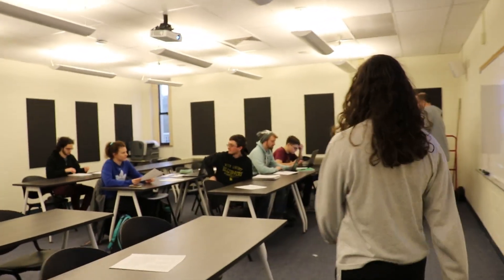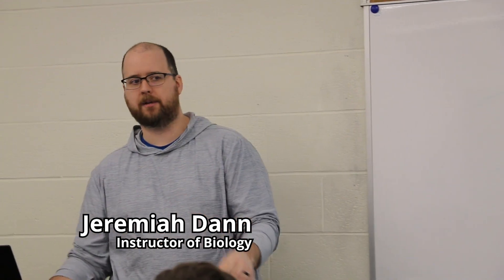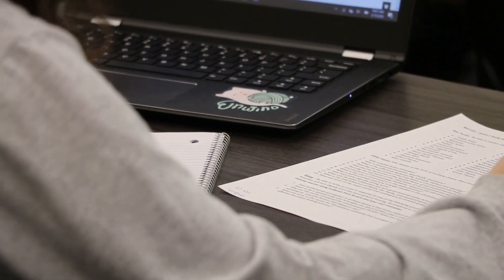And now we're heading into my environmental policy class with Mr. Dan. We did our introduction to environmental policy — basically spent some time looking at political theory and what policy is.